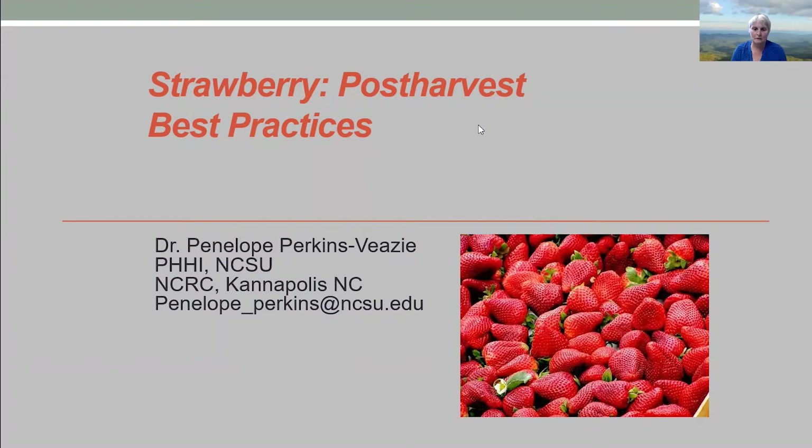Hello, my name is Dr. Penelope Perkins-Veese. I'm a post-harvest physiologist with North Carolina State University, located at the Plants for Human Health Institute in Kannapolis, North Carolina. Today I'm going to talk about post-harvest best practices for strawberries, which are a little bit more specific than for general berries.